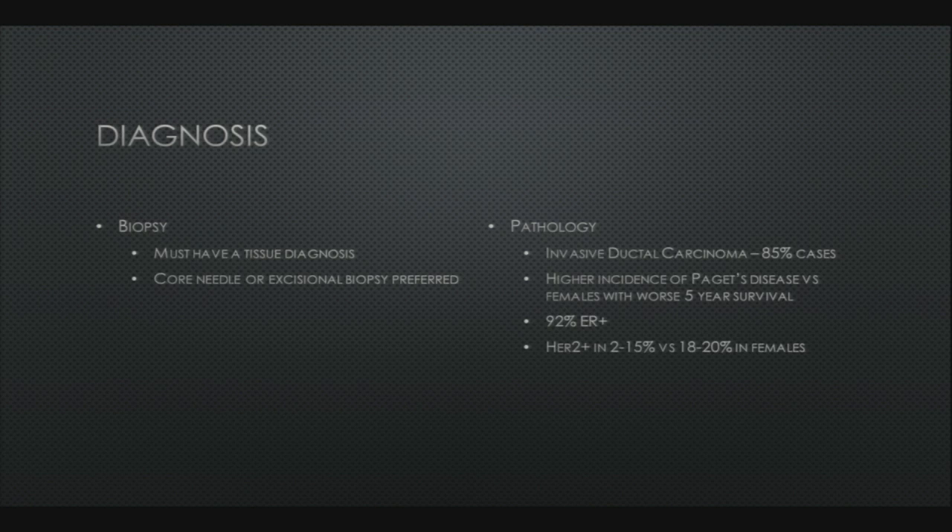As with most things, you have to have a tissue diagnosis. In men, it is invasive ductal carcinoma in the majority of cases. Most are ER positive, and there is a higher incidence of Paget's disease versus females. There is a much lower incidence of HER2 positive disease.